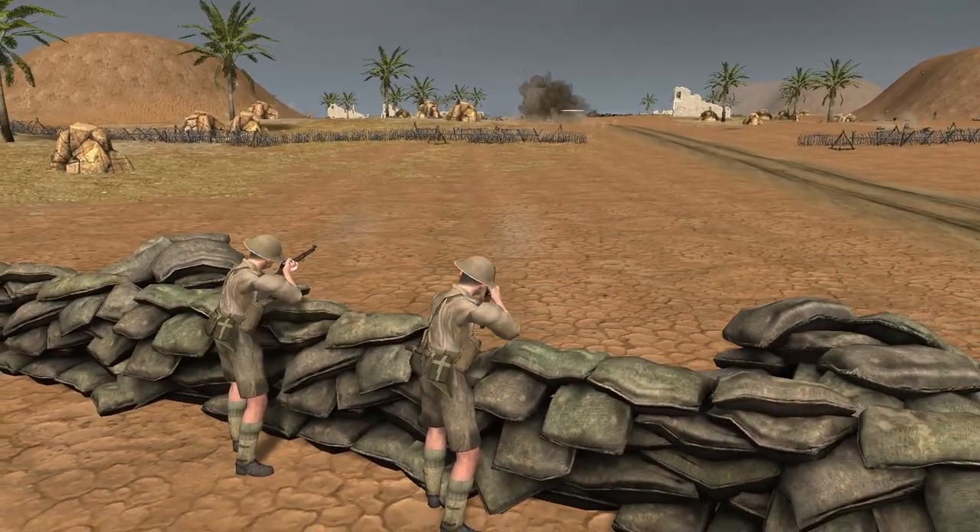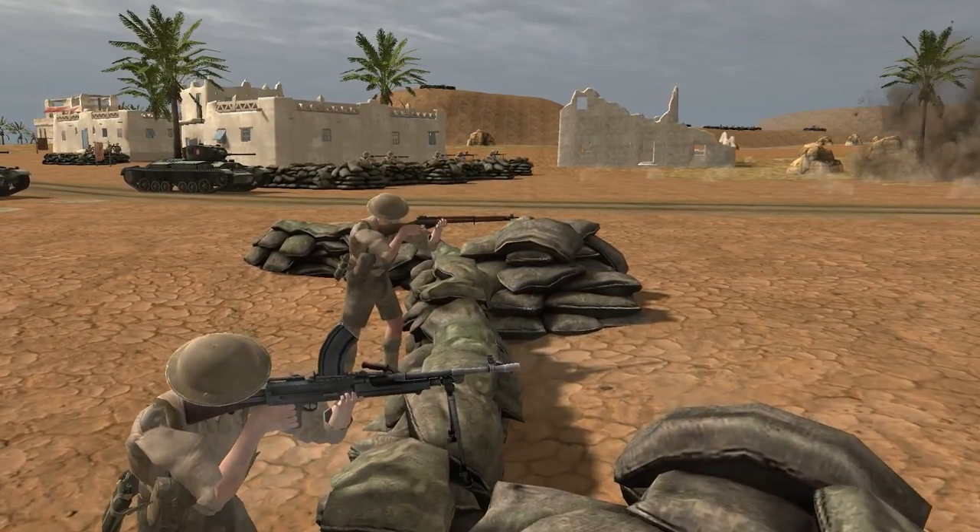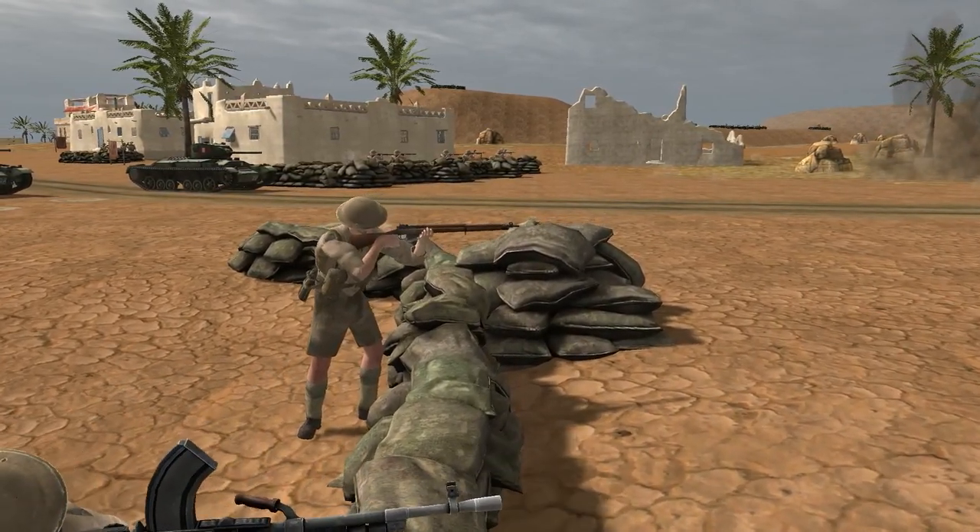This weapon, which was developed over many years and had different variations, was used extensively in the Second World War as an infantry rifle of the British Army.